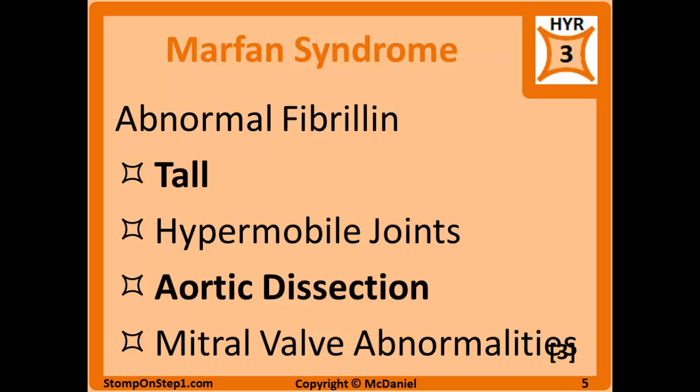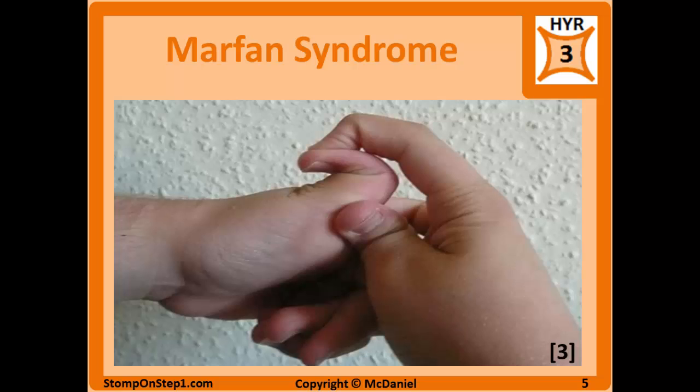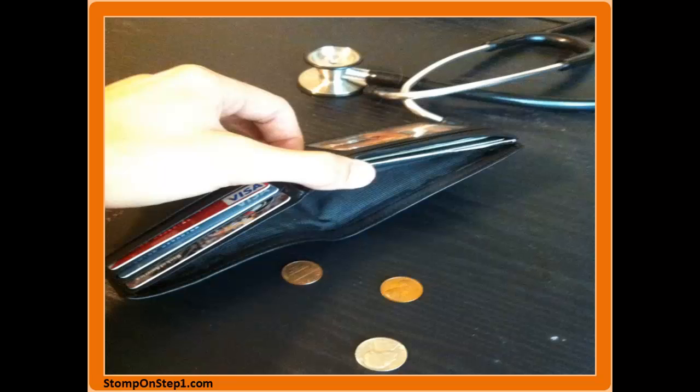Marfan syndrome is an abnormality of fibrillin, which is a component of elastin. It most often presents in a tall patient with long fingers who has hypermobile joints — sort of like being double-jointed or easily dislocating joints. They are also often going to have aortic dissection, which is probably the highest yield association, as well as mitral valve abnormalities. Here's a picture of a hypermobile joint.